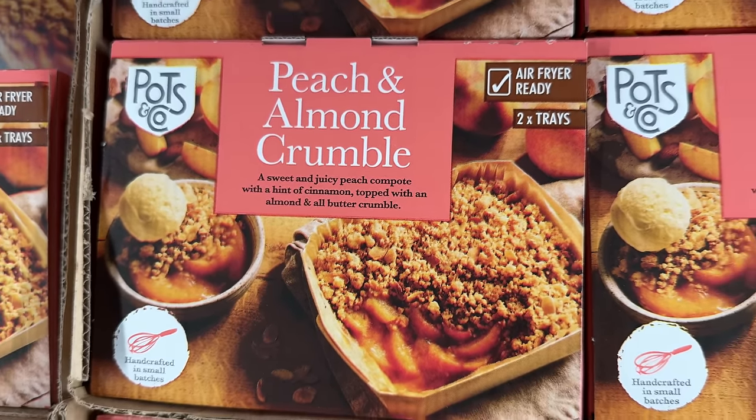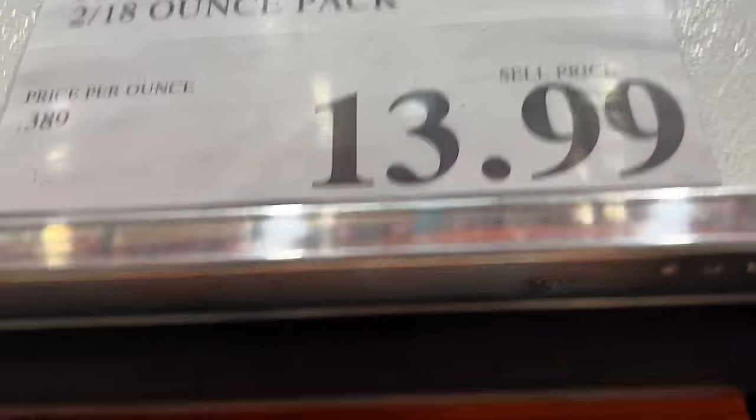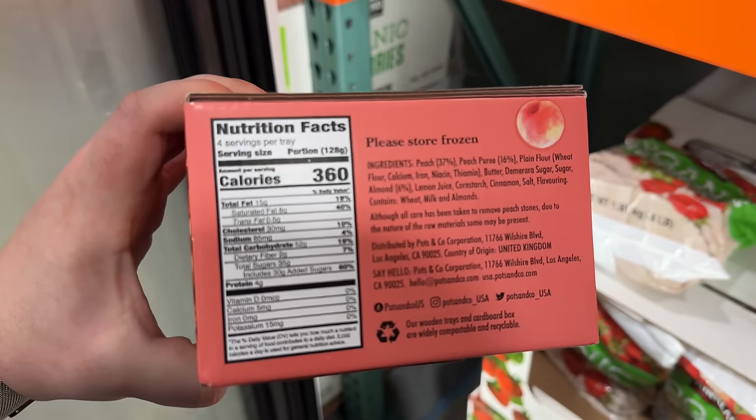For an after-dinner dessert, this peach and almond crumble two-pack for $14 is made up of peach compote with cinnamon and topped with almond and all-butter crumble that can be popped in the air fryer for a quick and easy dessert.